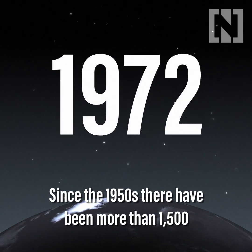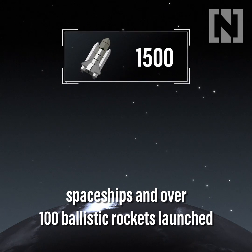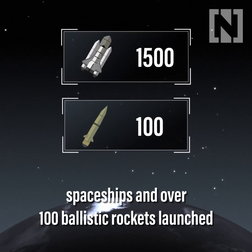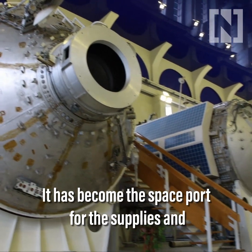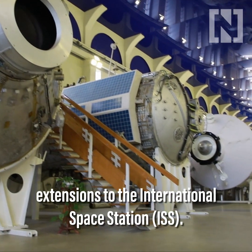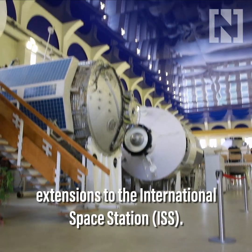Since the 1950s, there have been more than 1,500 spaceships and over 100 ballistic rockets launched from Baikonur. It has become the spaceport for the supplies and extensions to the International Space Station, or ISS.